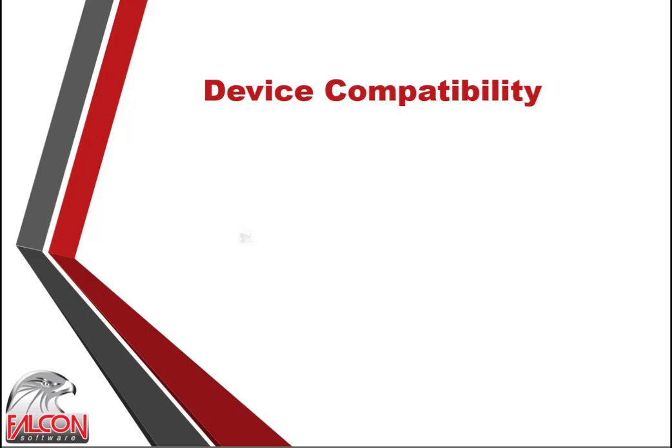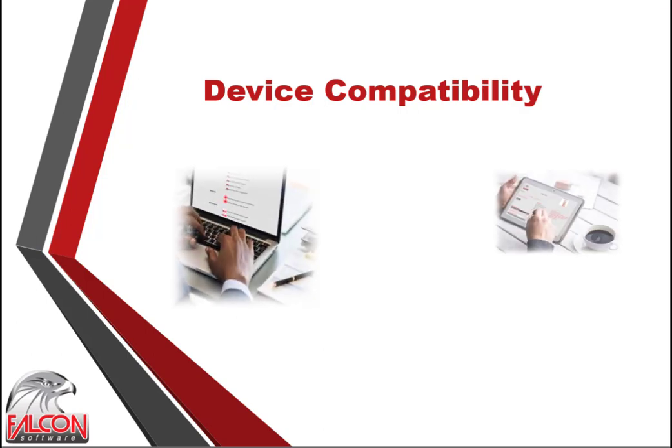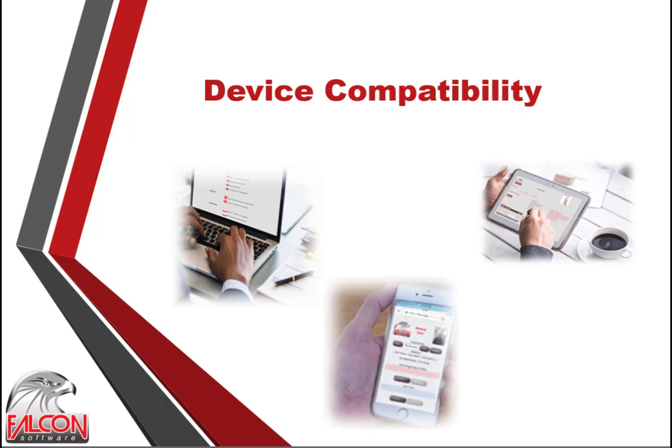Falcon Medicare is a multi-device system compatible with all desktops, laptops, tablets and mobile phones, automatically adjusting to any screen size. This has practical and financial benefits because fewer devices are needed to run the Falcon Medicare software suite. Cloud services offer the benefit of Falcon Medicare being accessible from any place, any time and from any device, making call-outs more convenient and effective for doctors and ambulance support.